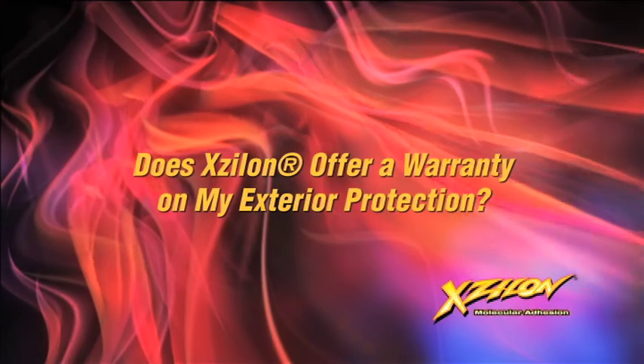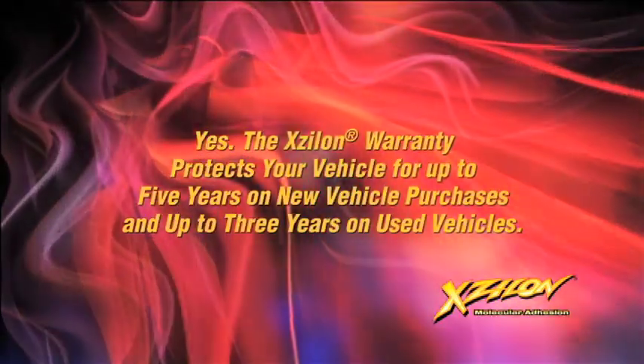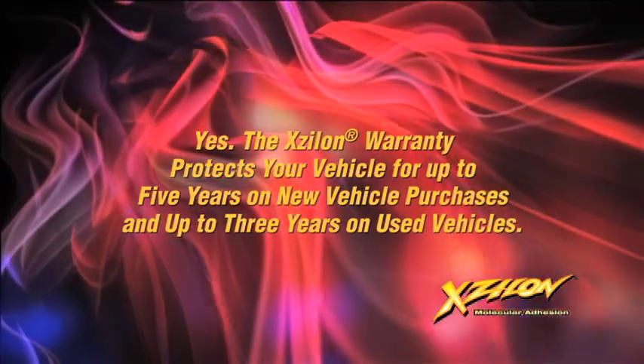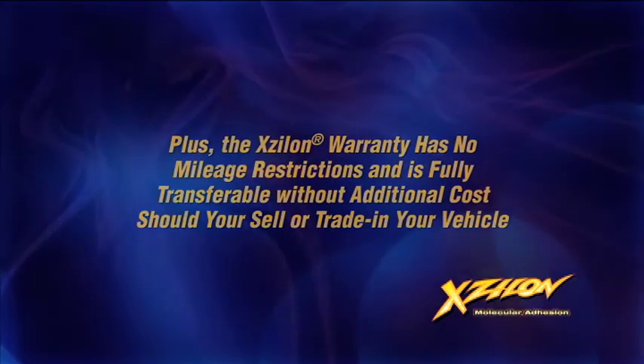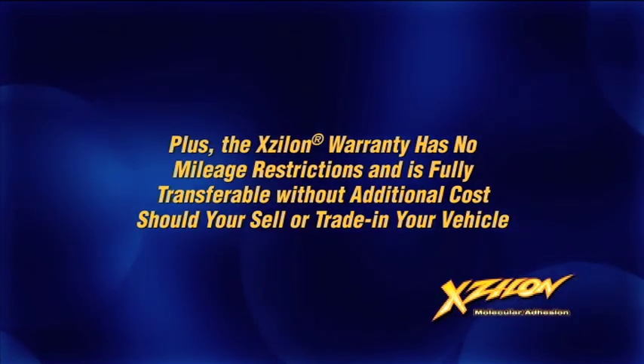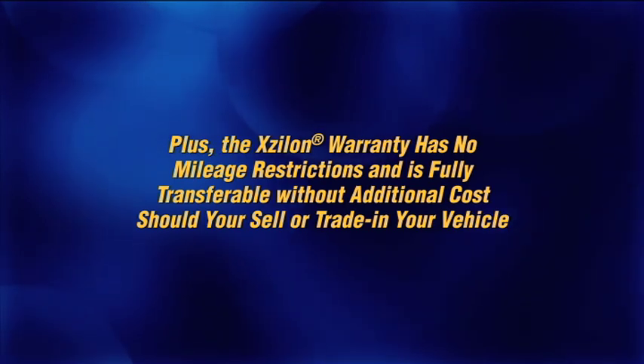Does Xylon offer a warranty on my exterior protection? Yes, it does. The Xylon warranty protects you for up to five years on new vehicle purchases and up to three years on used vehicle purchases. Plus, the Xylon warranty has no mileage restrictions and is fully transferable without cost should you sell or trade in your vehicle.